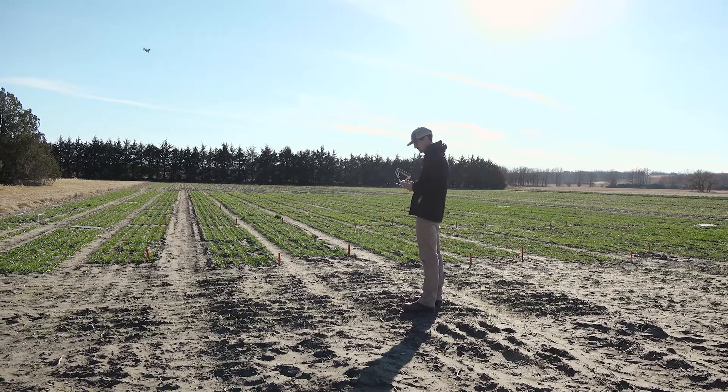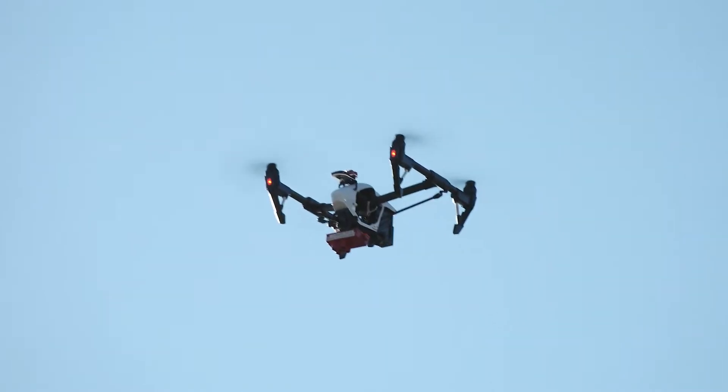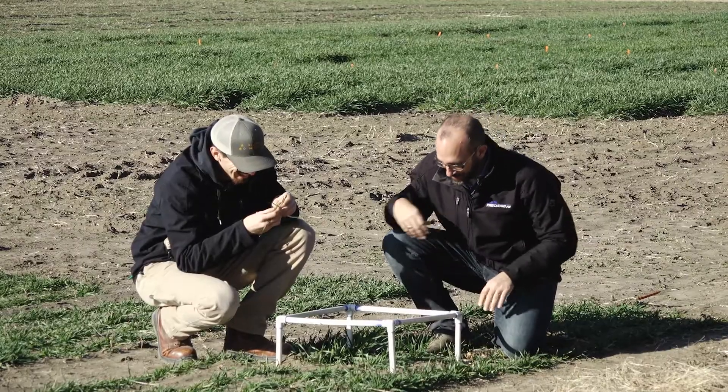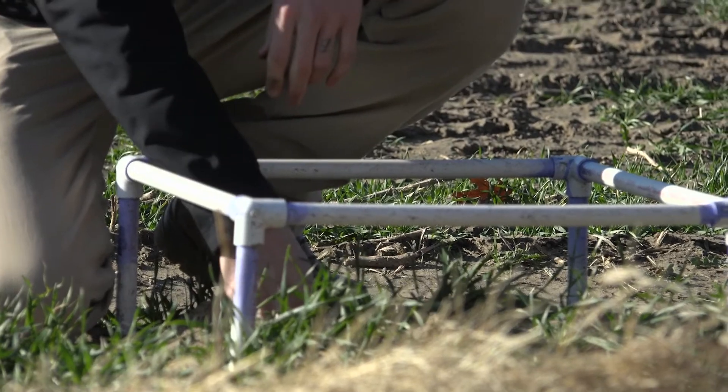When a wheat plant is under Hessian fly pressure and a larva has gone down into the stem and is trying to feed off of it, if that plant is susceptible to the Hessian fly it's going to react in different ways depending on the time of year. If the plant is infested in the spring, that can cause different changes in color, but it can also cause a plant to be stunted in its growth — and that's another signal we can capture with drone sensors. We can see those height differences between a resistant or a susceptible variety of wheat.